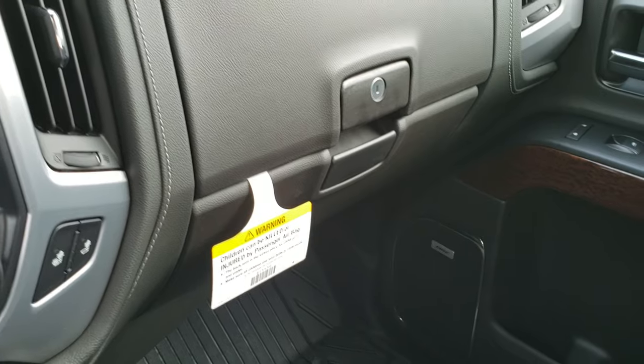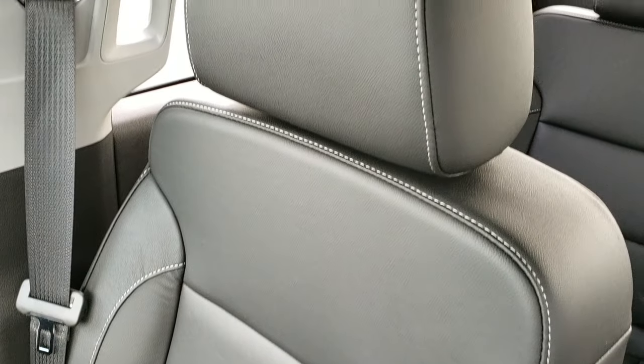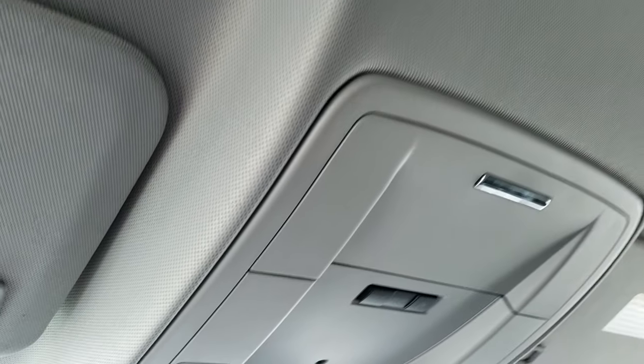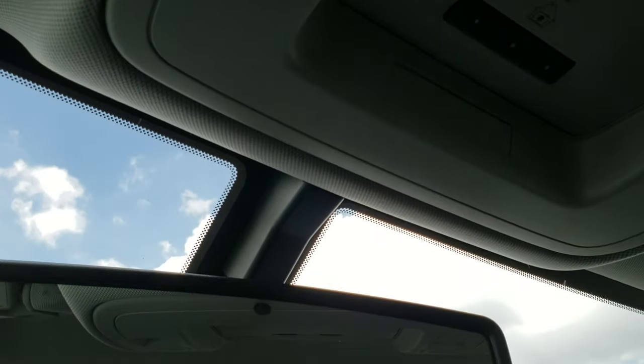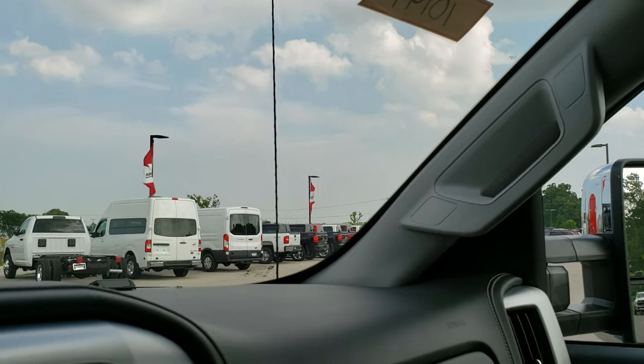You get the dual glove boxes, factory all-weather floor mat on that side. Passenger seat is very clean as well — no rips or tears. This truck has never been smoked in. Side curtain airbags and the headliner are in excellent condition. Up here you have your map lights, HomeLink buttons for your garage door, security systems, and lighting systems, and your OnStar capabilities in the rear view mirror.